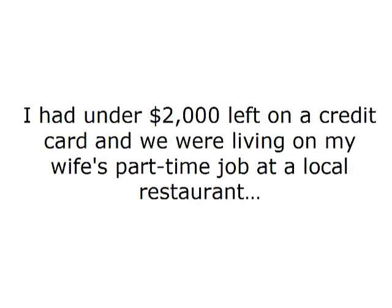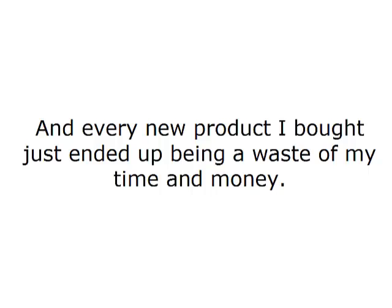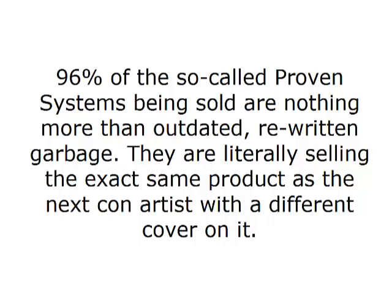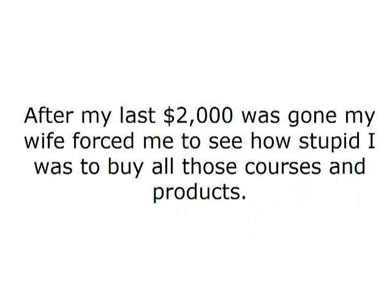I was laid off from my job, and Christmas was just around the corner. Things were looking pretty grim. I had under $2,000 left on a credit card, and we were living on my wife's part-time job at a local restaurant. And every new product I bought just ended up being a waste of my time and money. That $2,000 only lasted me a few months before I had been scammed out of it. Ninety-six percent of the so-called proven systems being sold are nothing more than outdated, rewritten garbage. They are literally selling the exact same product as the next con artist with a different cover on it.